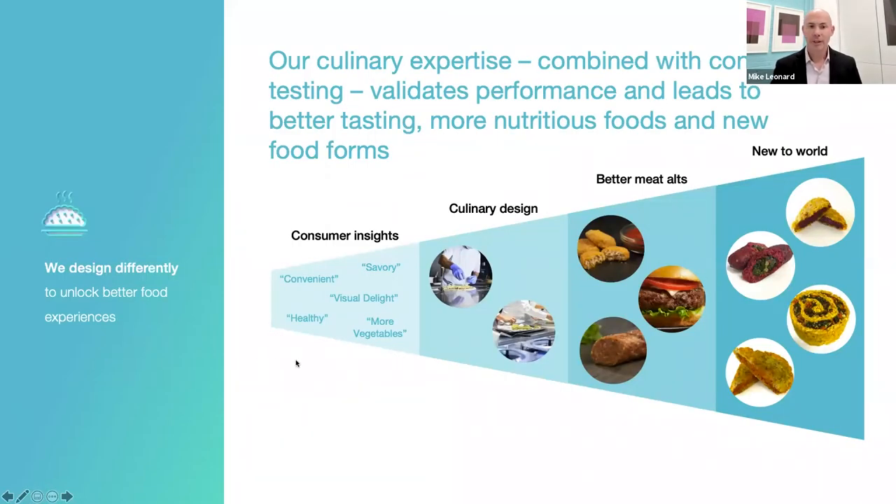Going from the beginning — insights all the way to creating finished applications — that's the process we follow. Starting with insights, taking our scientific knowledge, our toolbox of new ingredients, plus our knowledge of how to design finished products, results in better products that we can showcase with consumers and demonstrate how the technology works. Our focus right now is on meat alternatives, but eventually we'll be expanding into other types of products. We see the technology and approach we're taking can help us extend into totally new food forms in the plant-based space that don't exist today.